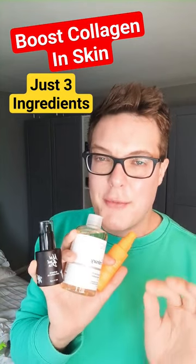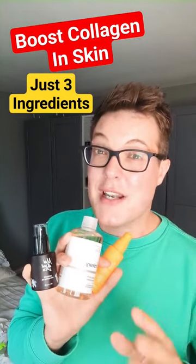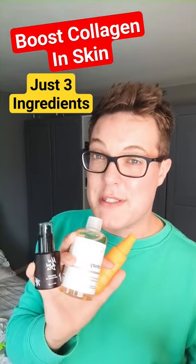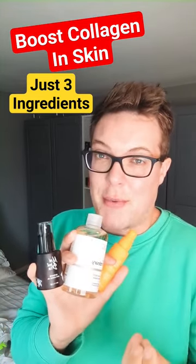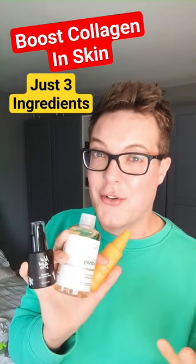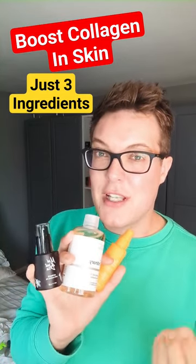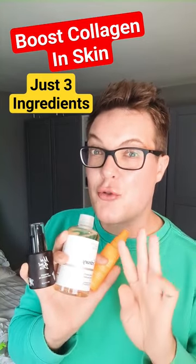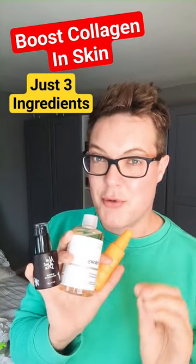First up, vitamin C. The best thing about vitamin C is you don't need to use it in a high concentration to get that collagen boosting benefit. So if you've got super sensitive skin, reach for a low strength ascorbic acid. If your skin can tolerate a little more, go for a higher concentration for quicker results. Top tip: make sure you combine your vitamin C with centella asiatica, because that quadruples the amount of additional collagen produced.